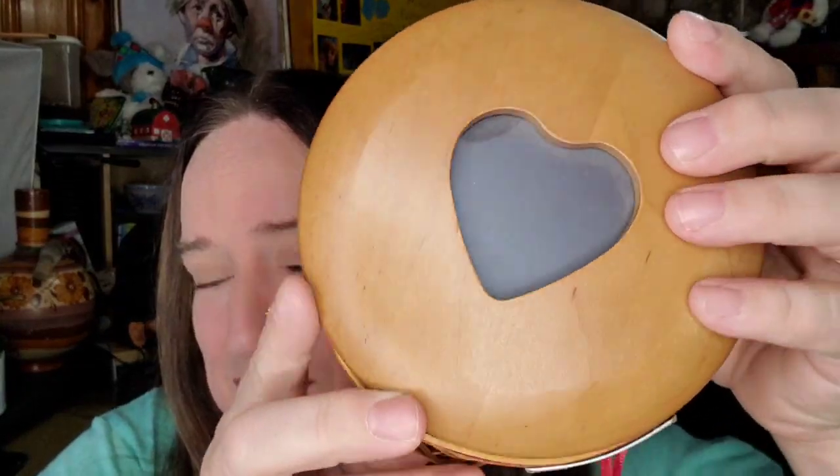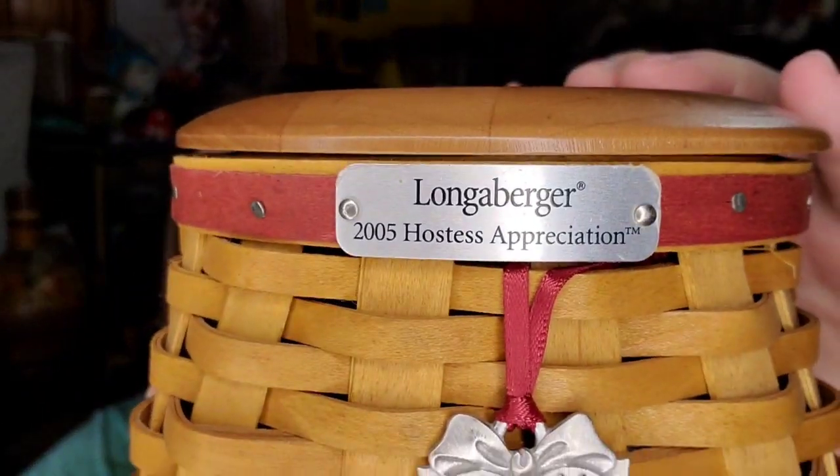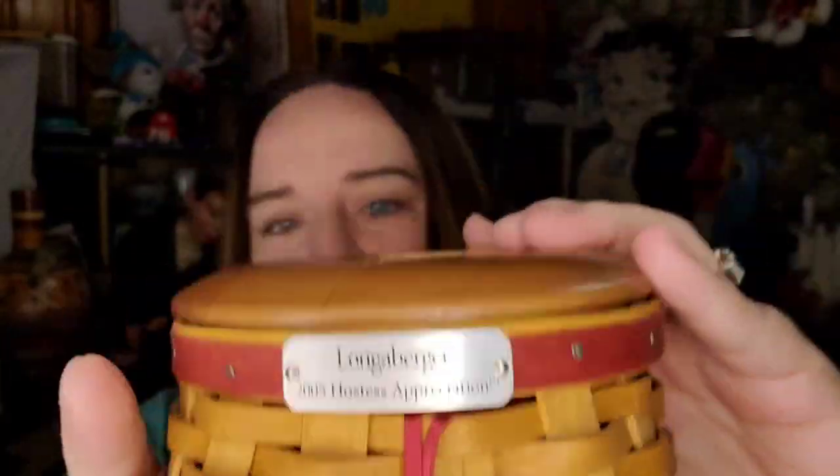Next is another little Longaburger basket — this one has the tag, 2005 Hostess Appreciation, with the little heart tie on and the lid. This one does have the liner, both plastic and fabric. So this one sold for $29 plus shipping, buyers $39.78 all in. I paid $10. I would pay up for some of these because they sell well and they sell fast. This will be probably about a $15 profit and it's not hard to ship either.